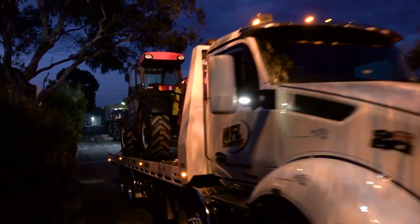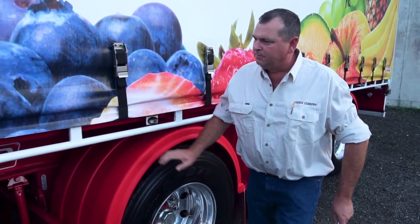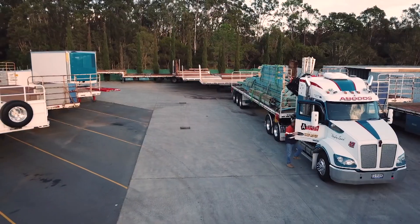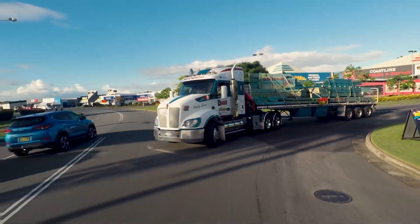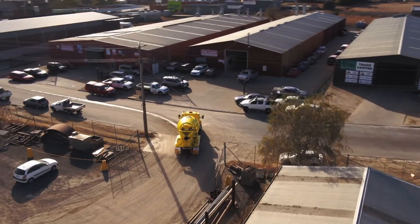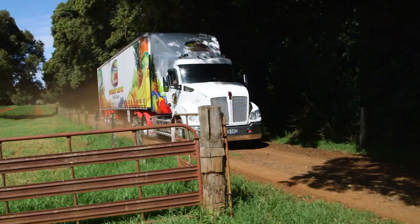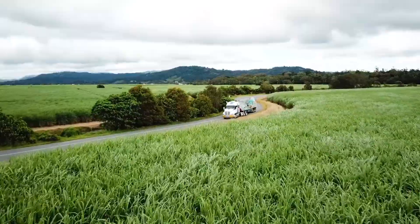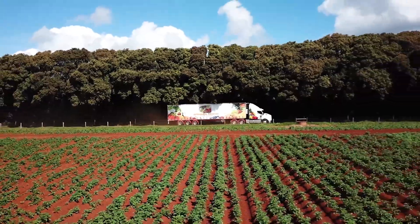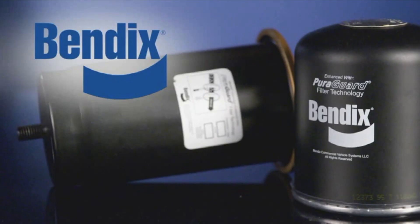To help keep your vehicles on the road and out of the shop, look to the best — look to Bendix Pure Guard, superior coalescing technology proven to outperform, and backed by the powerful Bendix warranty and support. Bendix Pure Guard: providing additional protection for your vehicle's critical air control components. A small investment in Pure Guard technology, potentially saving you thousands of dollars in service costs.